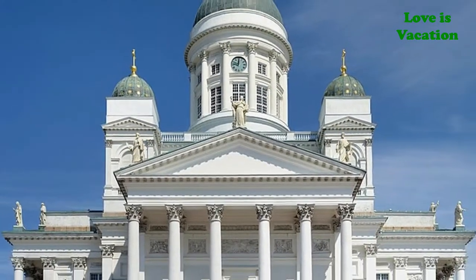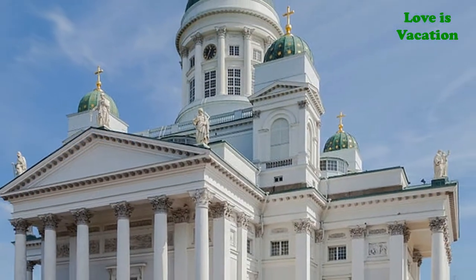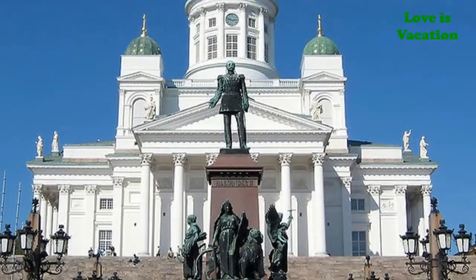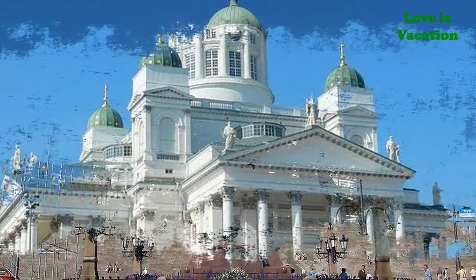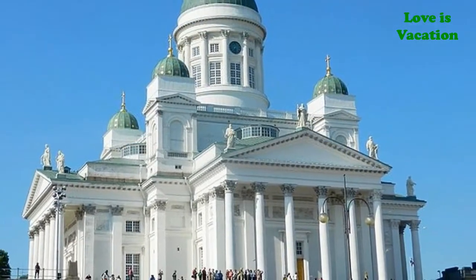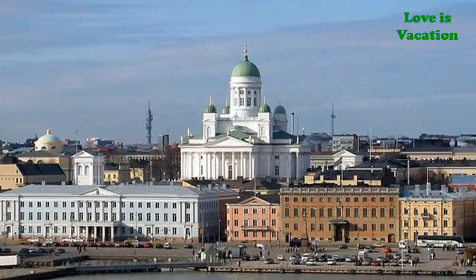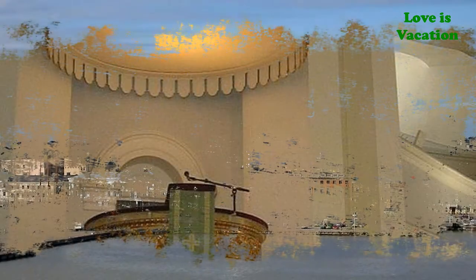Number three: Helsinki Cathedral. The white Helsinki Cathedral is an impressive sight when the sky is blue. The church was designed by the same architect who designed Senate Square. It was originally called Saint Nicholas Church after the Russians, but the name was changed when Finland gained independence from Russia in 1917.